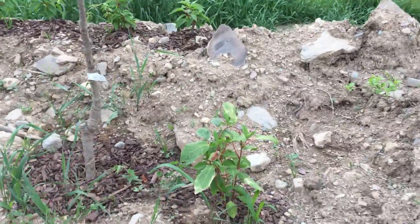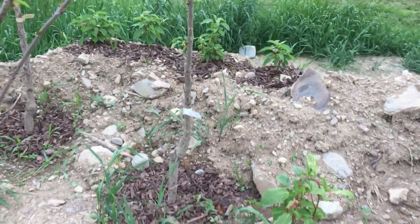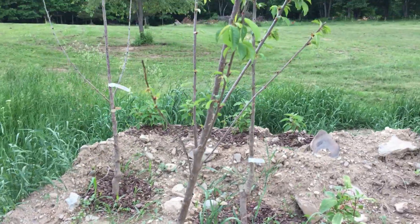Looks like I have a little bit of scorch or something going on on these leaves here, but I'll keep an eye on that. Anyway, that's the quick update from here. I'm gonna now head over to the apple orchard.